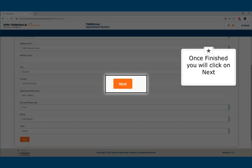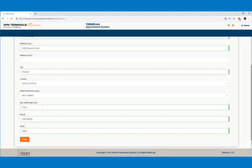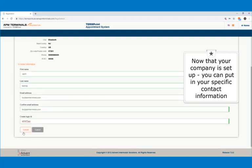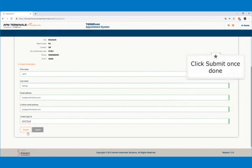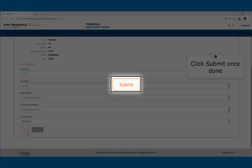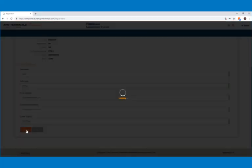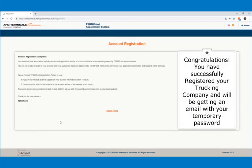Once finished, you will click on Next. Now that your trucking company is set up, you can put in your specific contact information. Click Submit once done. Congratulations! You've successfully registered your trucking company and will be getting an email with your temporary password shortly.